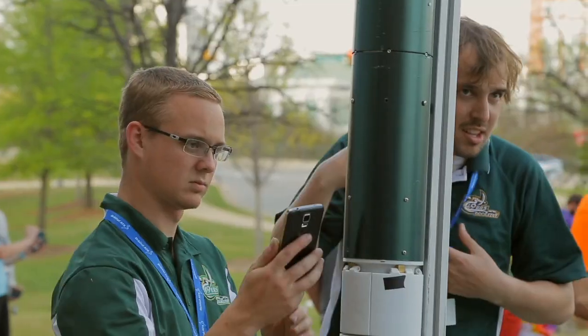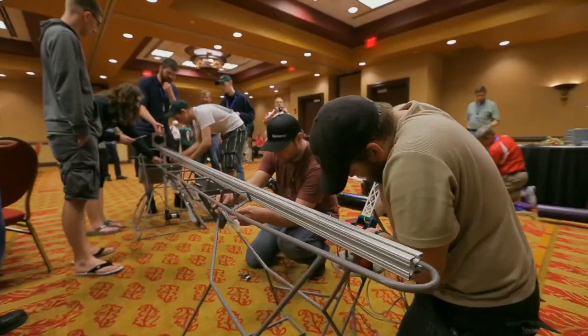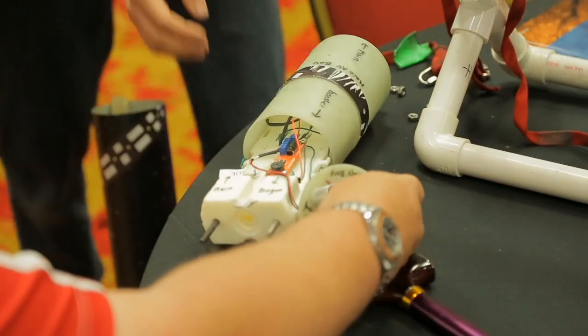We've been here all week watching students prepare, go through reviews, and put their rockets together, take them apart, rebuild them, and it's now time to see them launch. Let's go check out the action.